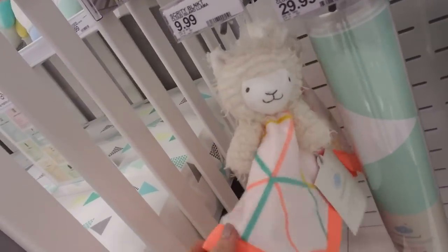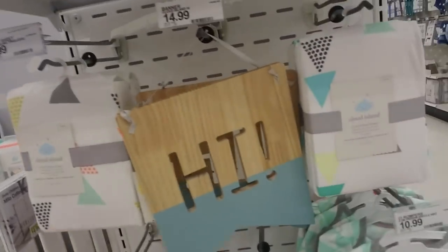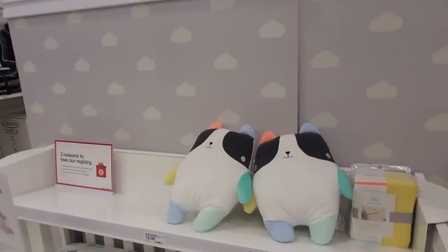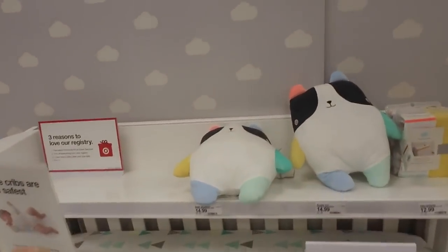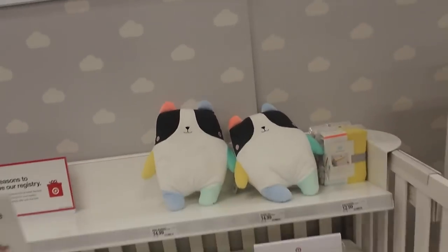That's vibrant — a little sign that says 'hi.' That's a cute little toy — so sweet. I guess that's a cat. Looks like a lot of their stuffed animals are $14.99.